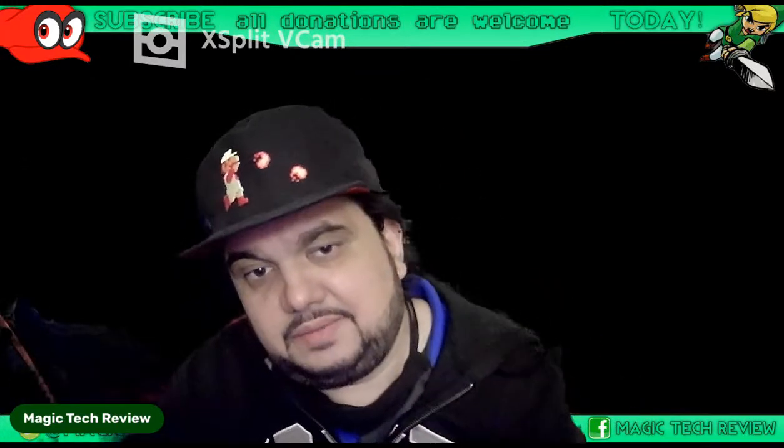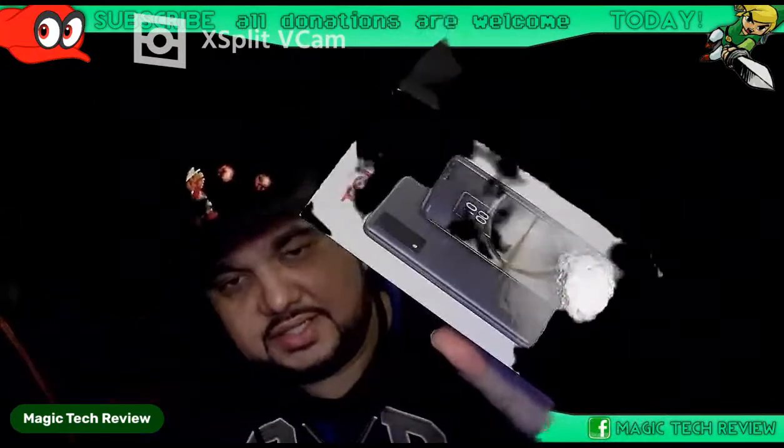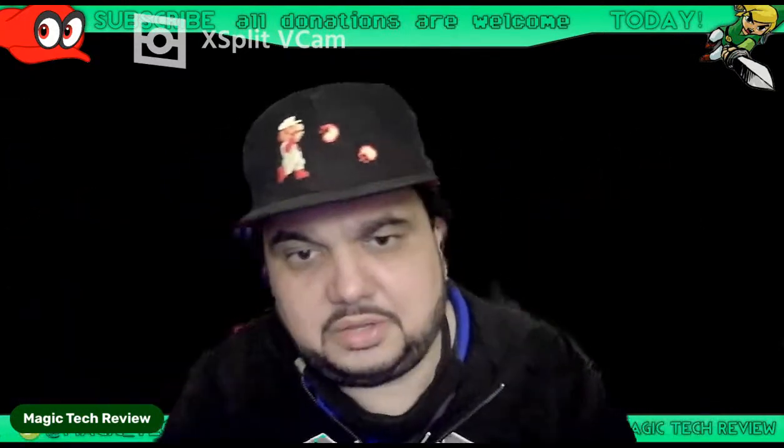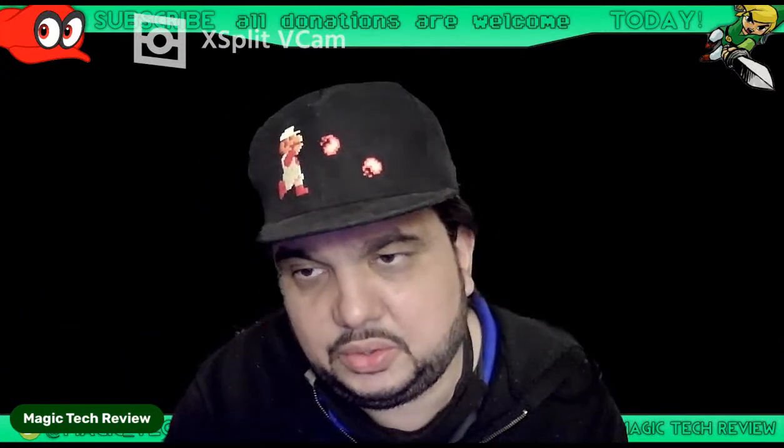Hey, what is up everybody? John from Magic Tech Review. In today's video we're going to be going over the iPhone 11 for $99 on Cricket Wireless. It comes with a catch — a pretty big catch. Is it worth it? And also in the video we're going to unbox the TCL 30 V 5G. Let's go ahead and get right into the video.